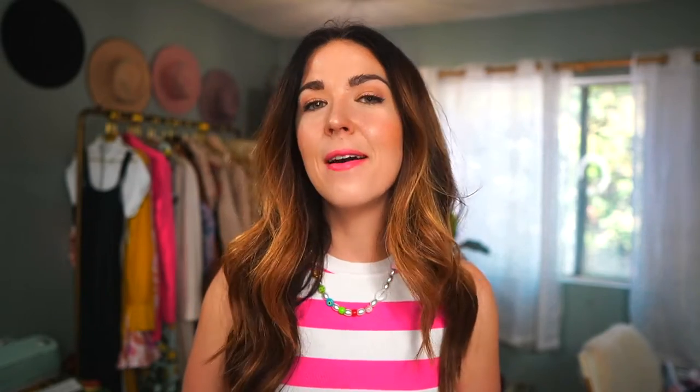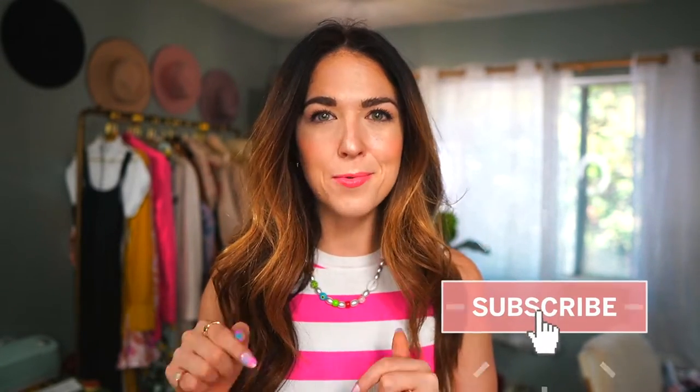Hey everyone, it's your girl Jessica, and if you are new here, hello, welcome. I'm so glad you decided to come check out today's video. I make fashion, lifestyle, and travel videos. I like to focus on sharing things in those realms that are affordable ideas that will help you live your most fabulous, chic life but without breaking the bank. If that sounds like something you want to hear more about, I would love for you to hit that red subscribe button down below and ding the notification bell so you get a notification whenever I upload a new video — typically on Mondays and Thursdays.